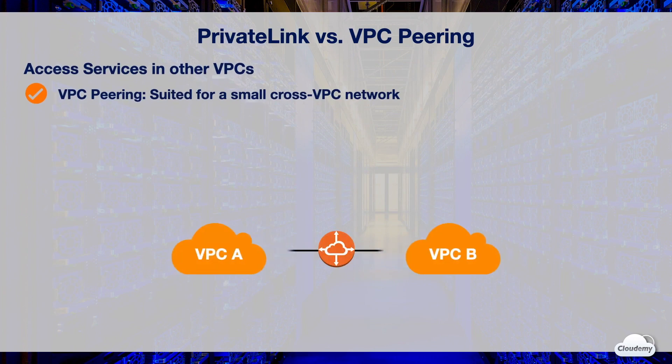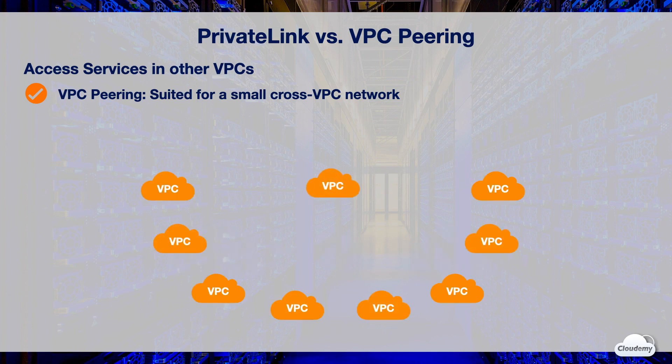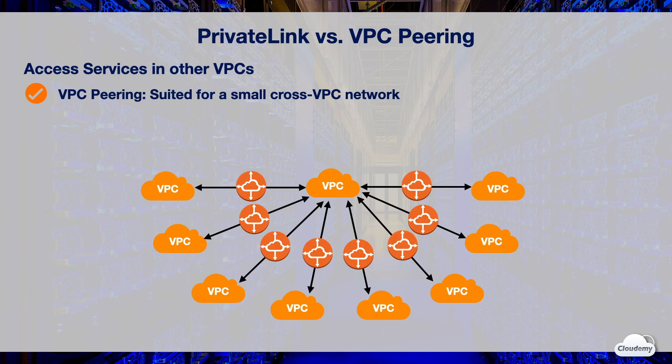VPC Peering Connection is a networking connection between two VPCs, which enables you to route traffic between them privately. Instances in either VPC can communicate with each other as if they are within the same network. VPC Peering is suited when you want to create a small cross-VPC network. However, if you want to provide your hosted services to many other VPCs or AWS accounts, VPC Peering is not a scalable approach, as you need to set up peering connections with all VPCs across all AWS accounts where consumer applications are located. Because VPC Peering connection is a two-way connection, it increases the network complexity when you want to restrict access on one side of peered VPCs.